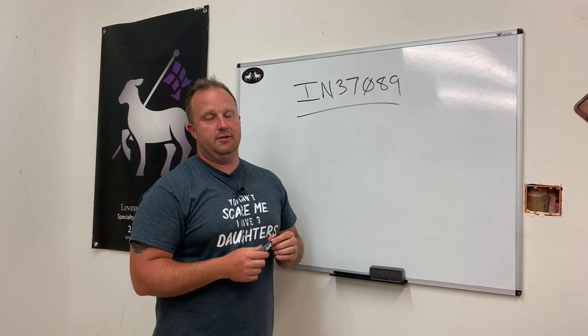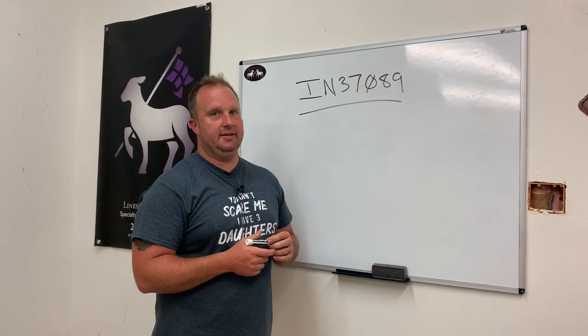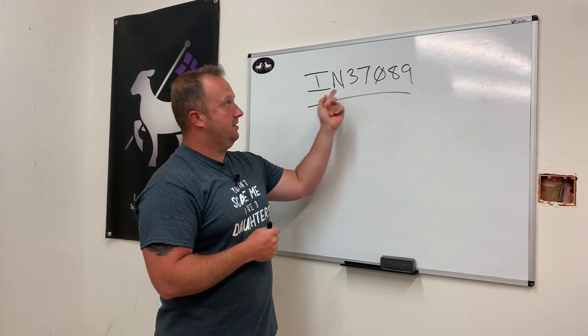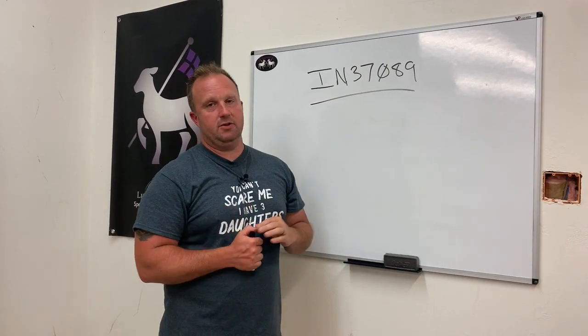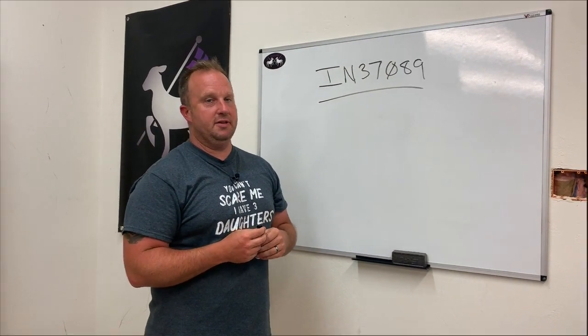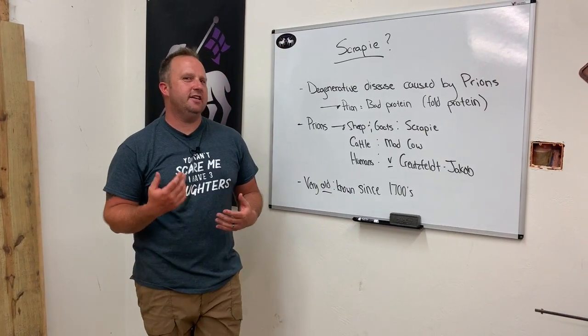You could see any other state — an IL, an MN, or any other state in the union. This number represents the Scrapie Identification and Eradication Program set up by the USDA. So what exactly is Scrapie?